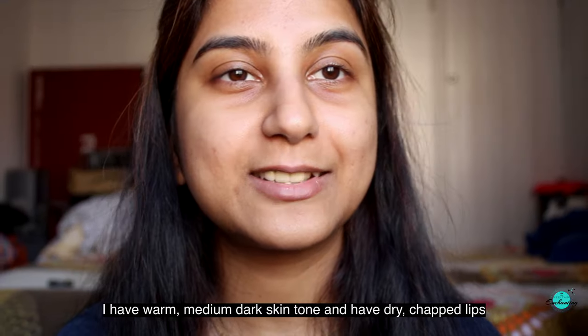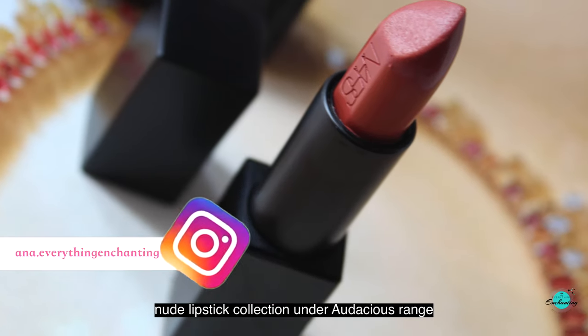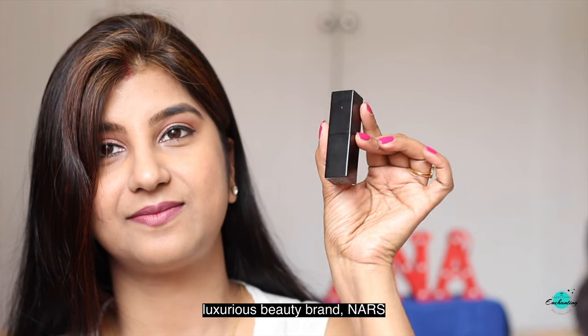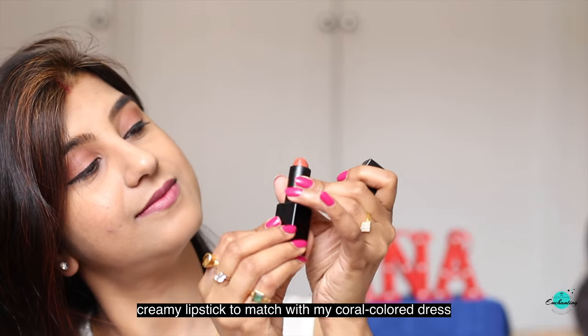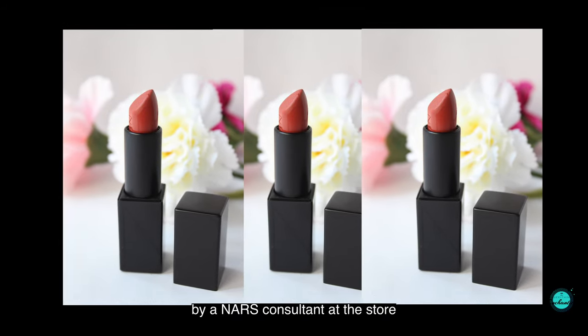I have a warm medium dark skin tone and dry chapped lips. This shade Jane belongs to the Nars Nude Lipstick collection under the Audacious range and is described as a full coverage nude lipstick. It's my first beauty product from the luxurious brand Nars. I was looking for a nice nude shade creamy lipstick to match with my coral colored dress, and I was recommended this Jane shade by a Nars consultant at the store.